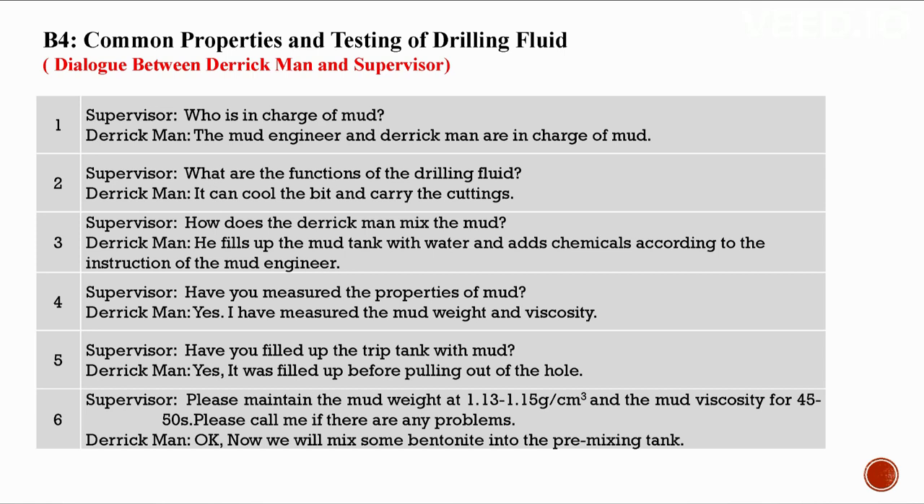B4: Common properties and testing of the drilling fluid. Conversation between a derrick man and a supervisor. The mud engineer and the derrick man are in charge of mud. The drilling fluid cools the bit and carries the cuttings. The derrick man mixes mud by filling the tank with water and adding chemicals per the mud engineer's instruction. The mud weight and viscosity have been measured. Please maintain mud weight at 1.13 to 1.15 g/cm³ and mud viscosity at 45 to 50 seconds.